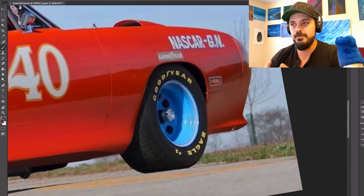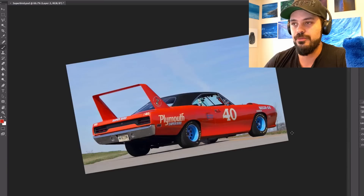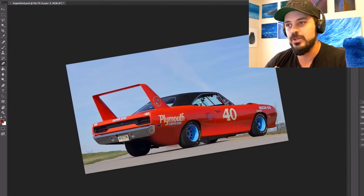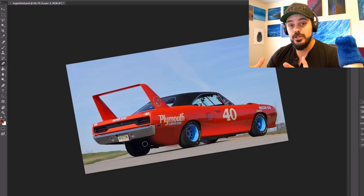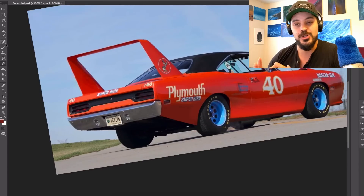It has also been speculated that a motivating factor in the production of the car was to lure Richard Petty back to Plymouth. Both of the Mopar aero cars famously featured a protruding aerodynamic nose cone, a high-mounted rear wing, and unique to the Superbird, a horn which mimics the Roadrunner cartoon character.